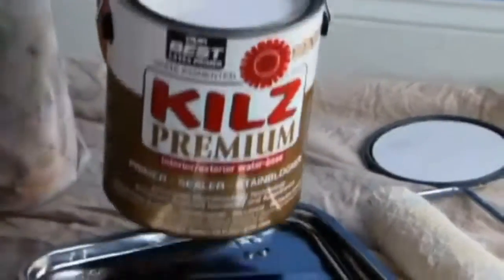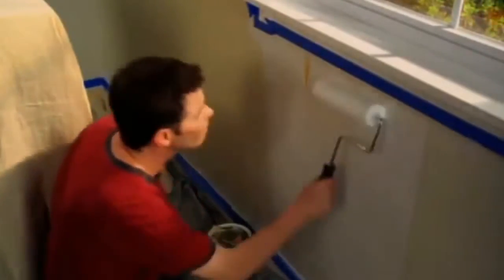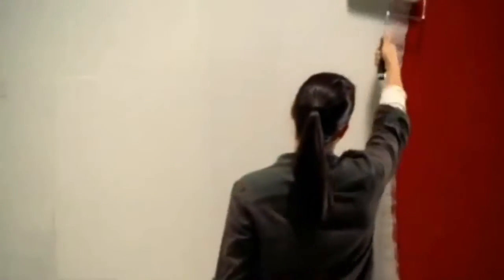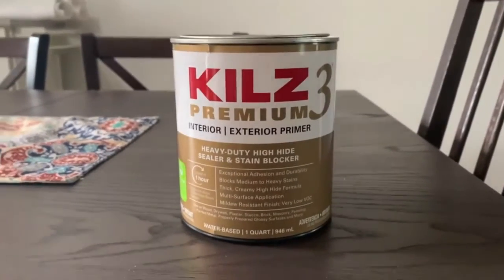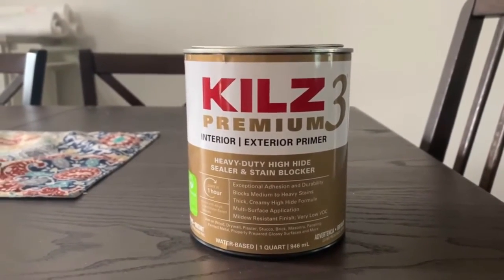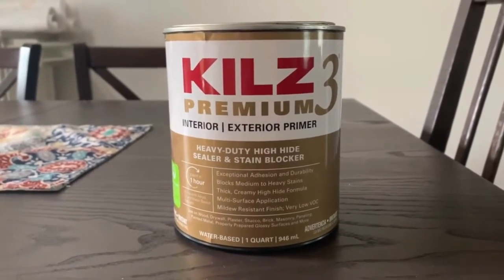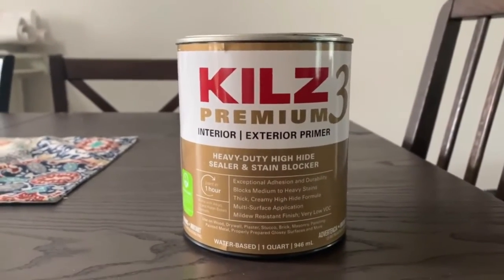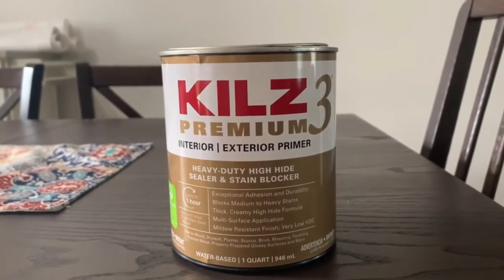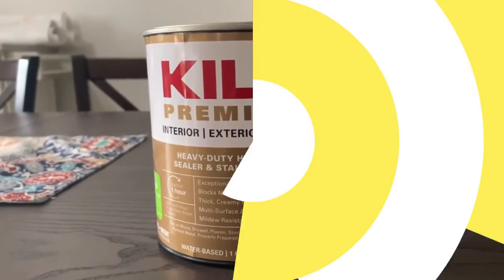6. Rust Inhibition — Zinsser 1-2-3 vs. Kills. Zinsser is the right choice if you plan to apply primer on a metal surface before painting it. Zinsser BullsEye 1-2-3 contains a rust inhibitor for metal surfaces, making it a great bonder for both clean and heavily rusted metal surfaces. 7. Variety — Kills vs. Zinsser. Both brands have a large variety of products and are pretty much at the same level in this regard. They both offer generic primers, bare wood primers, as well as indoor and outdoor primers, and both come with water-based and oil-based options.